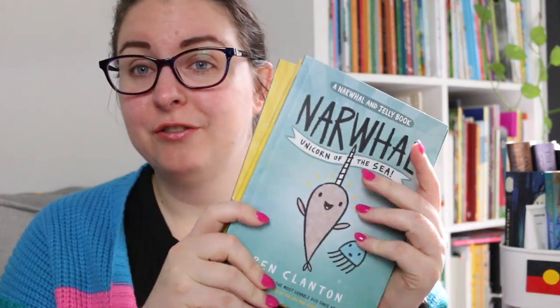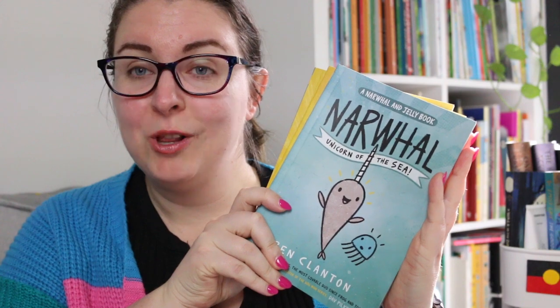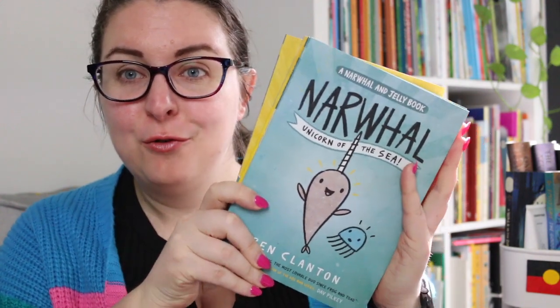Hi everyone, my name is Steph, this is Little Bookish Teacher and today I'm here to talk to you about the first four books in the Narwhal and Jelly graphic novel series for younger readers. I know that there are more books in this series but I happen to get the first four books in a box set so I have only read these ones.